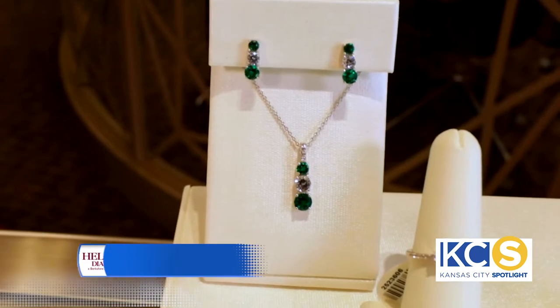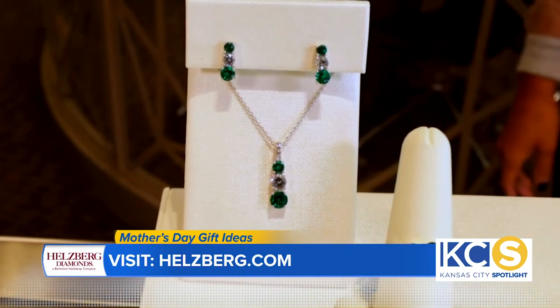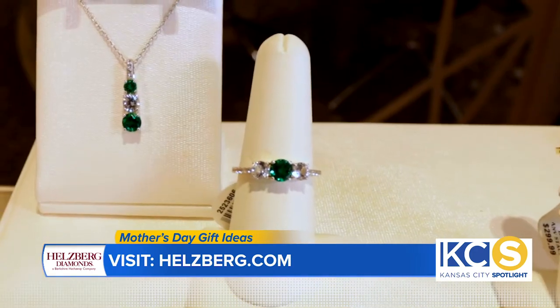I picked out a couple of favorites. I absolutely love the created emerald and white sapphire set. You can have the ring, the pendant, and the earrings — a complete set for $99.